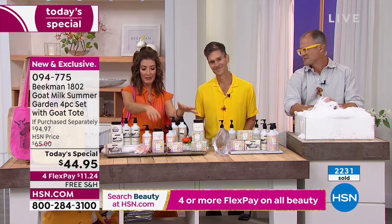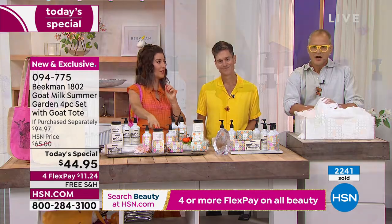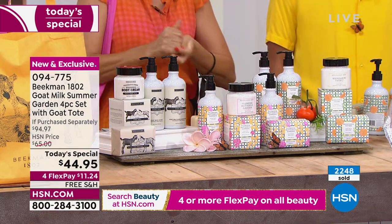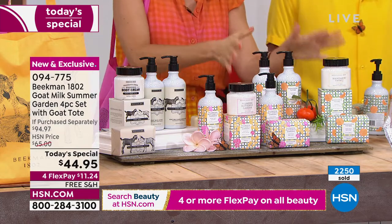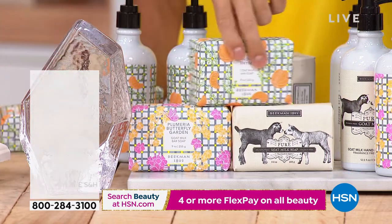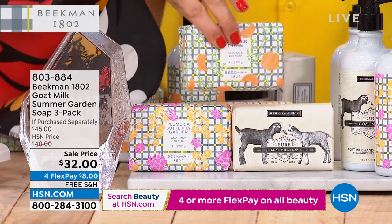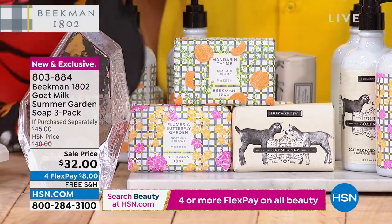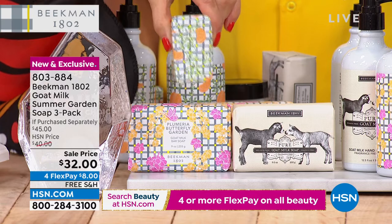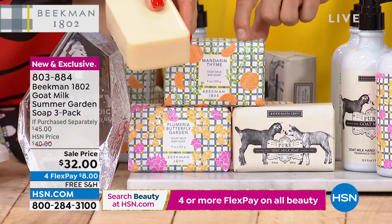These are going very quickly — running neck and neck, Plumeria versus Mandarin, Josh versus Brent. Plumeria is still pulling ahead. If you want to try all three fragrances, we have the three-pack of soaps — I'm ordering for everyone in my family. You get to try both new scents and the pure, all three for $32. There are only three ways to shop the new fragrances tonight: the Today's Special, the three-pack, or the hand and body wash set. These are full-size — the 9-ounce bar. Do you know how long it takes a 9-ounce bar to disappear in your shower? Almost eight weeks, and it never gets mushy.